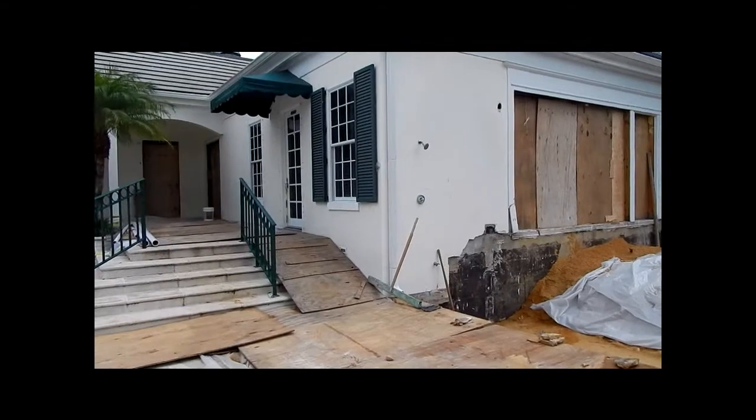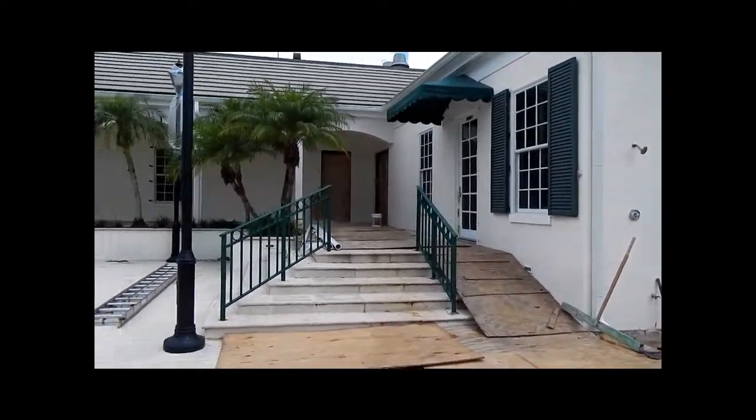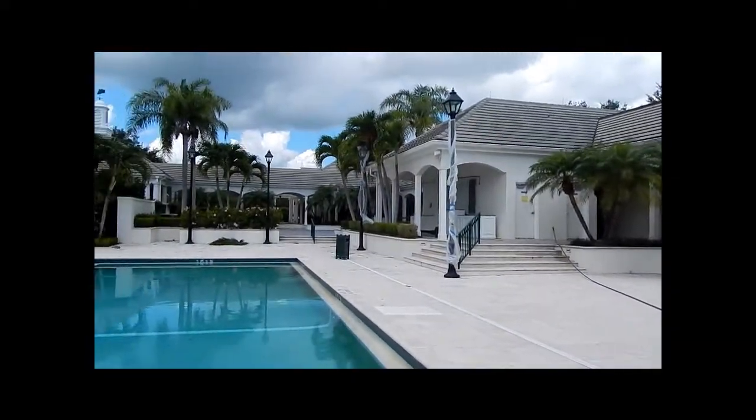Inside, the spa is now being worked on — all the electrical work is being done, and as you can see along the outside, the clubhouse is just beginning to be painted.